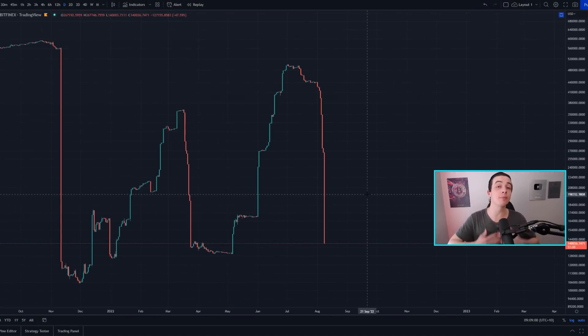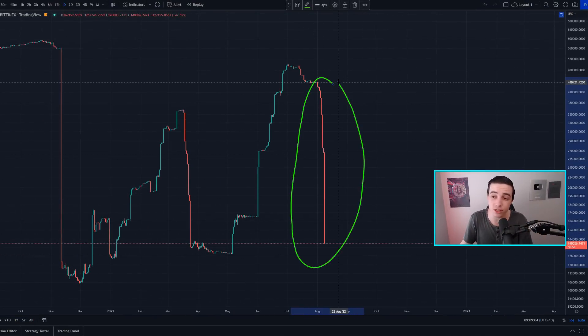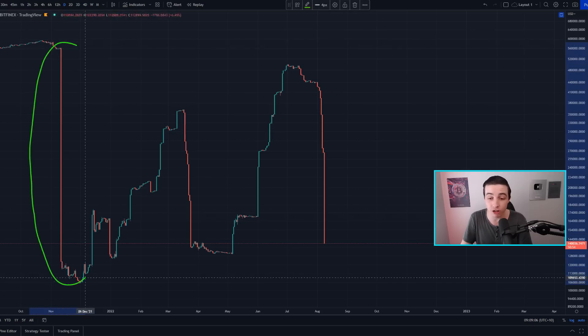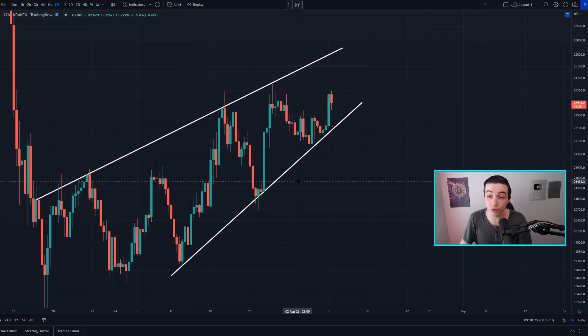Welcome back to the CryptoPot channel, my name is Josh. Right now whales are closing long positions at the fastest rate since November last year when the crypto market was topping out. Later in this video I'll be talking more about that alongside other important patterns and indicators that we need to pay attention to — definitely stick around.